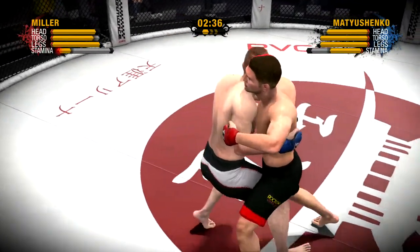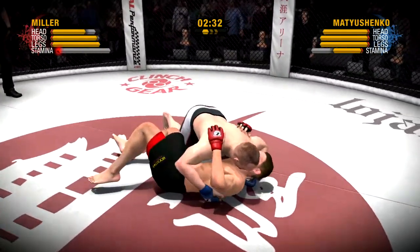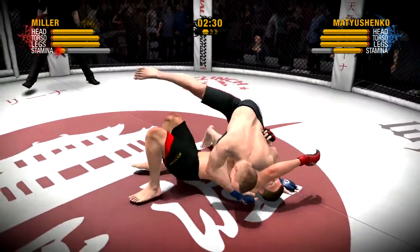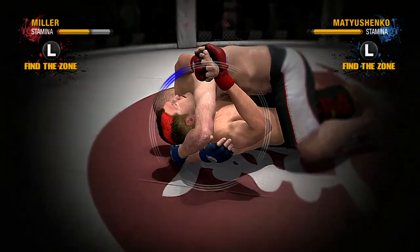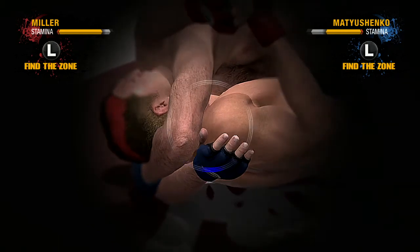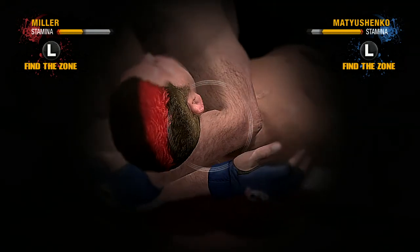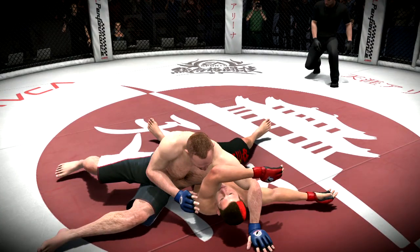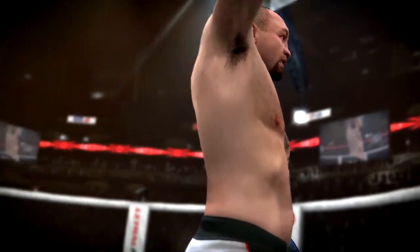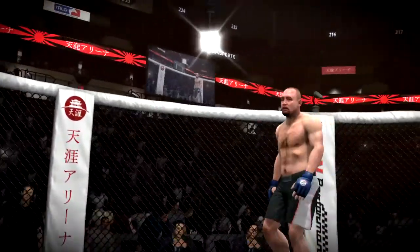That is a thunderous blow. A thunderous slam takedown. Matushenko has his eyes set on securing the submission win via arm triangle. There it is — the tap out! And this fight is done! What a win! There was nothing his opponent could do — he had to tap. What an amazing victory!